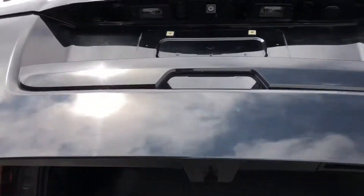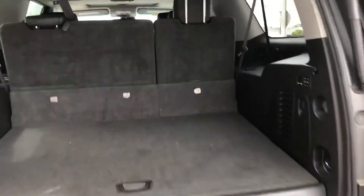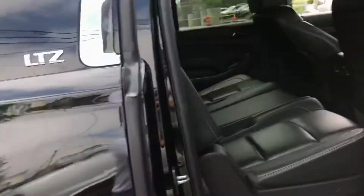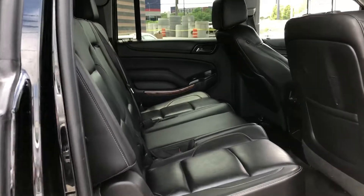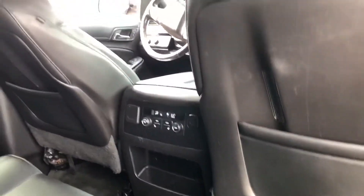Here you'll see it has the reverse camera, also has the sensors in the back. Power gate. Back seats are in really good condition as well — has its own seat warmers.